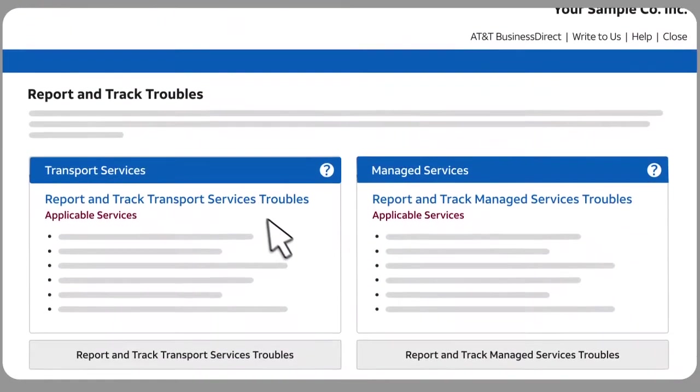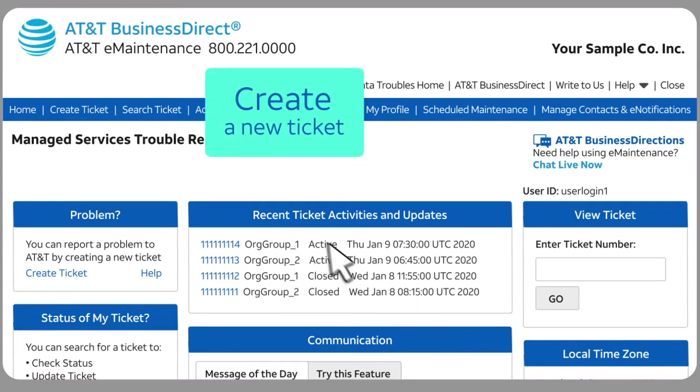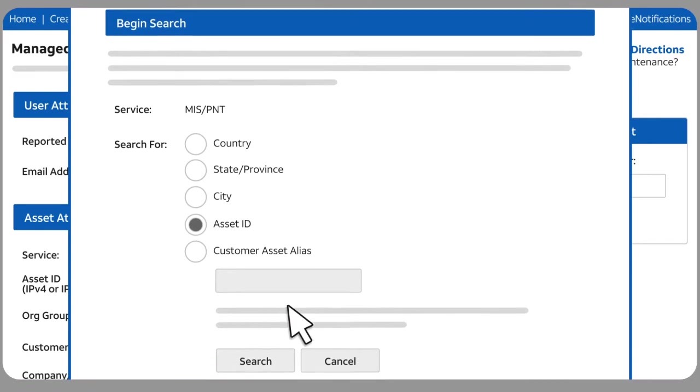Depending on your account, you may need to choose between transport services or those managed by AT&T. Since this video is for AT&T Managed Services, we'll click Report and Track Managed Services Troubles. The Managed Services Troubles Reporting homepage appears. To create a new ticket, start by clicking Create Ticket, then complete the resulting form using the tools provided to select the right asset. This helps ensure the quickest possible resolution.